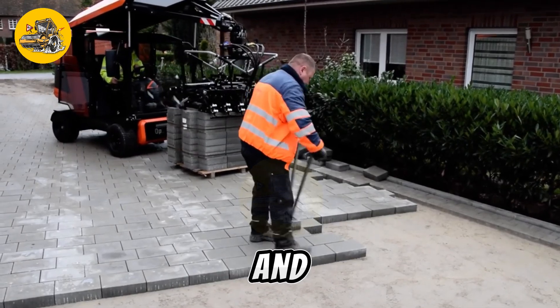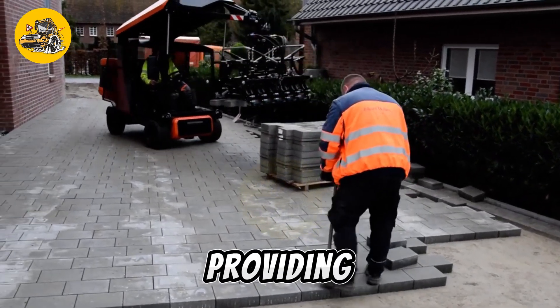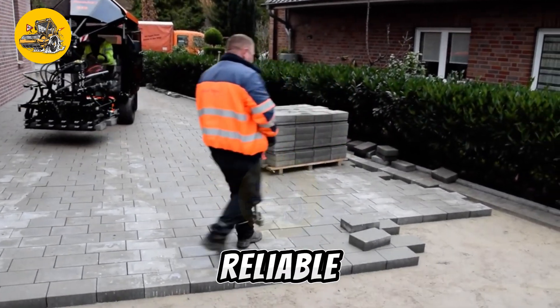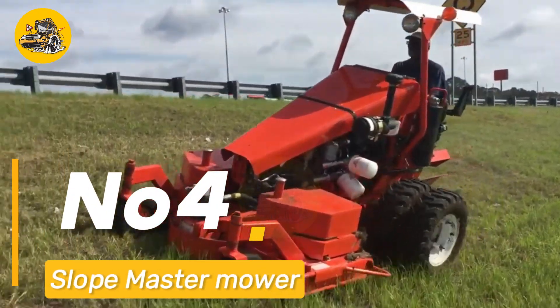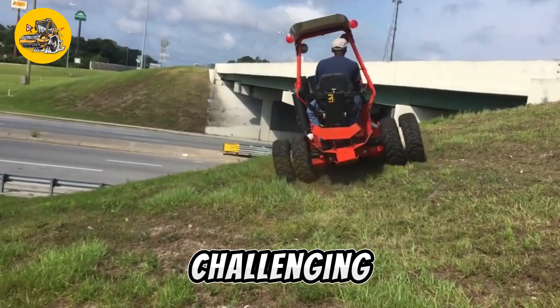Its innovative design and engineering set a new standard for paving equipment, providing contractors and road maintenance crews with reliable and efficient solutions for their projects. Number four: the Slope Master Mower is a specialized machine designed for mowing steep slopes and challenging terrain.